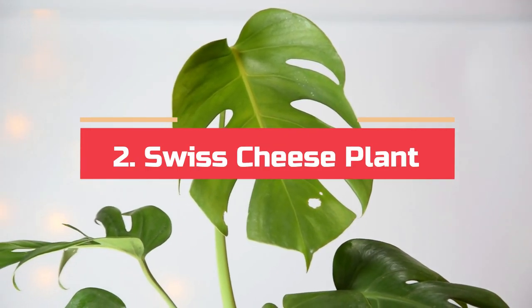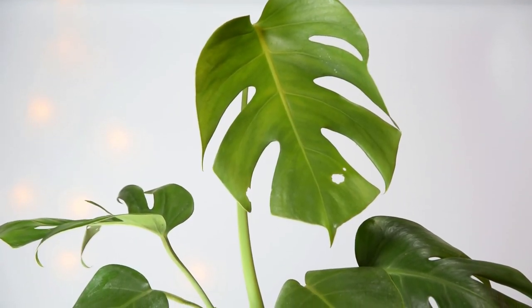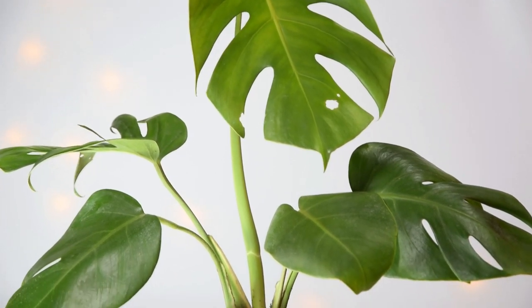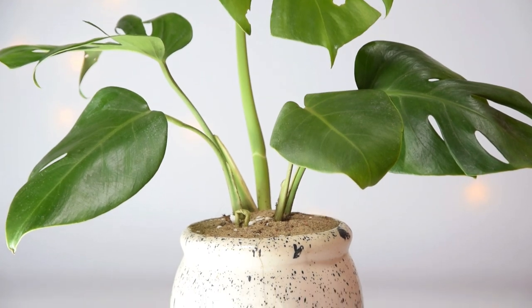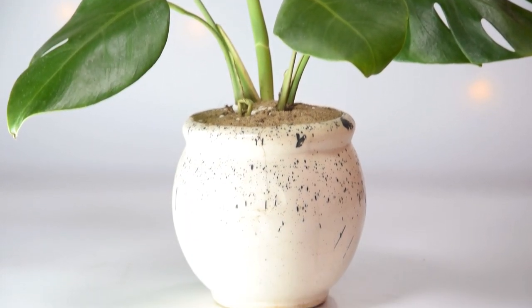Swiss Cheese Plant. Take it as a giant leaves houseplant that looks a lot like pothos, but comes with a twist of serrated leaves that are also huge in size. Only very large and mature pothos leaves resemble it.